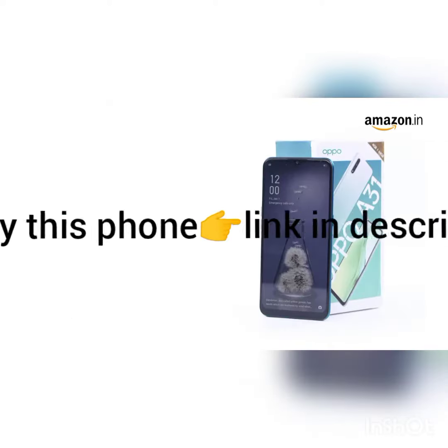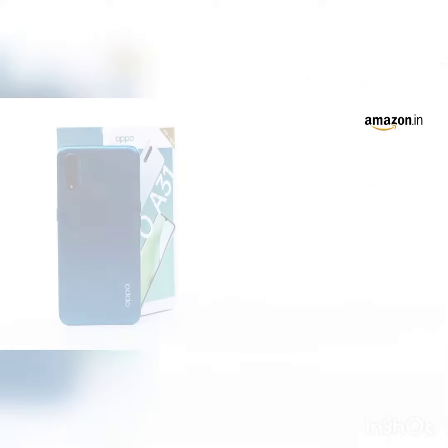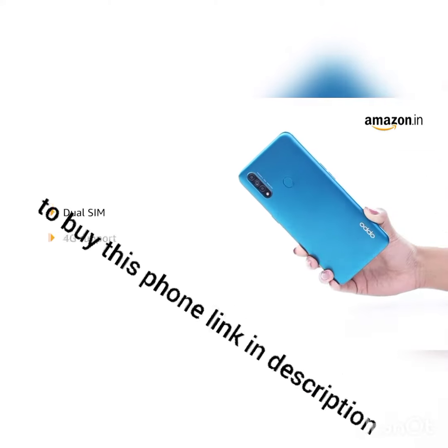In addition, it is also available in a 6 GB RAM size variant. It has 4 GB RAM and 64 GB inbuilt memory with 256 GB expandable storage. The device allows for dual SIM functionality with 4G support.